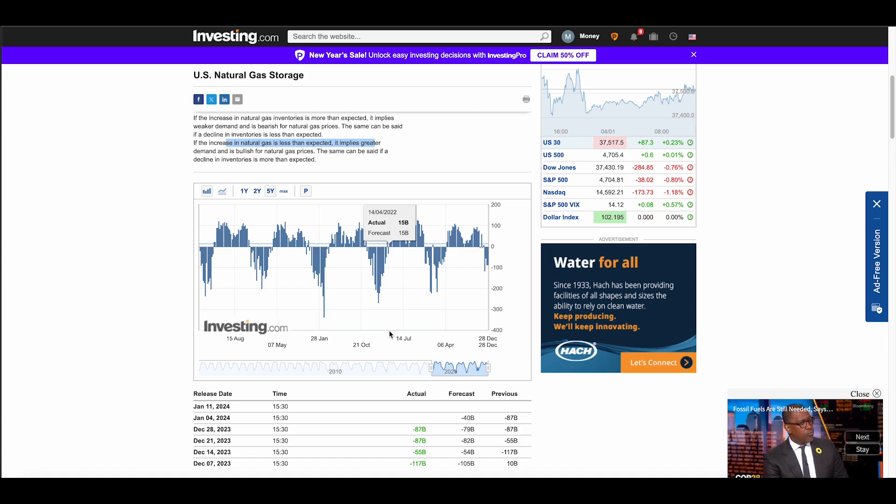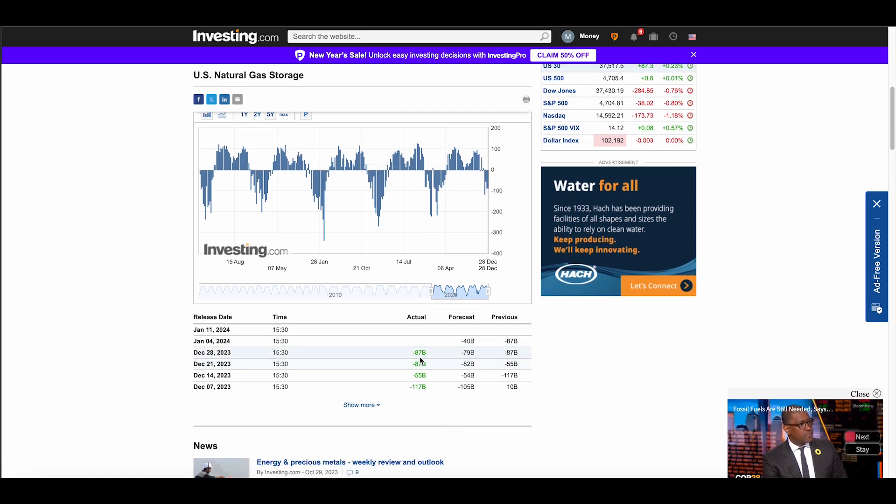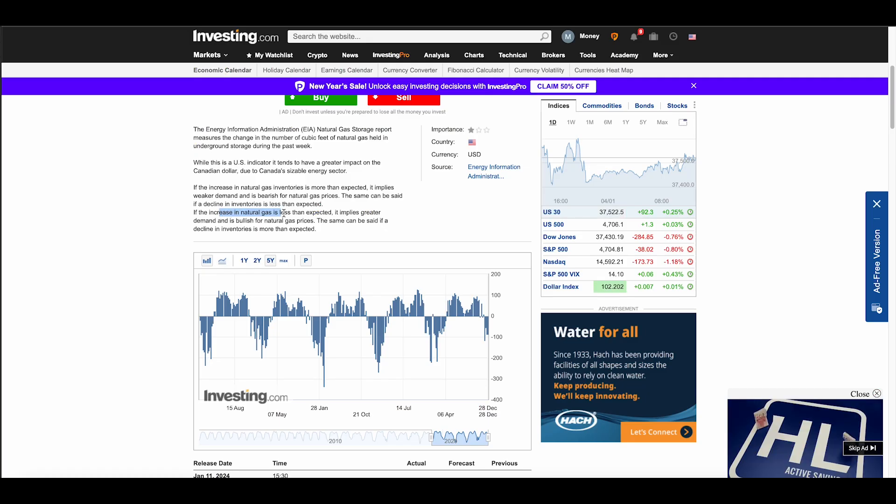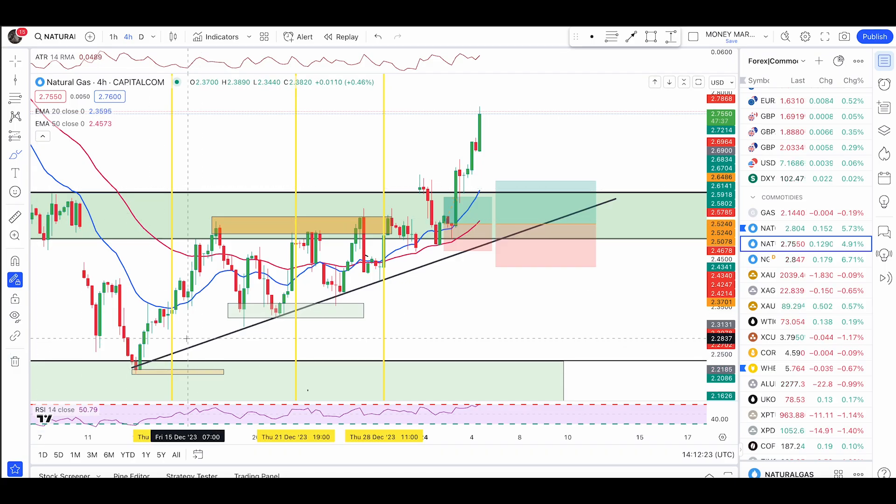We're also getting an inventory report release in a couple of minutes. As you can see, the last few inventory reports came in bullish — they were less than expected every time. The previous reports were less than the forecast: minus 87, minus 87. All these inventory report releases were less than expected, which means greater demand and is bullish for natural gas — less supply, more demand. It came in bullish for the last three reports.